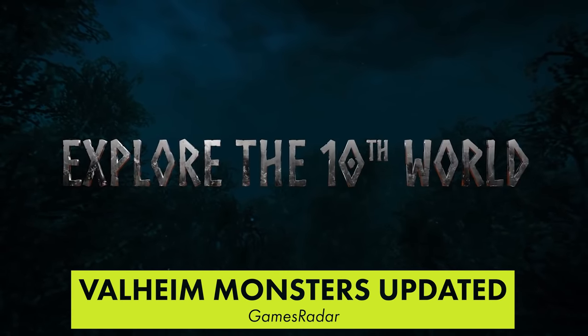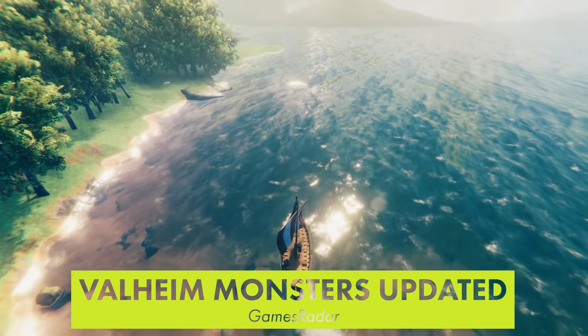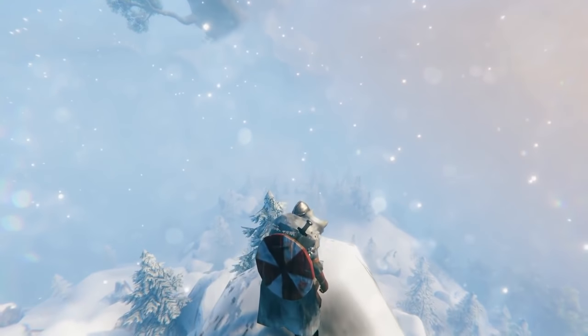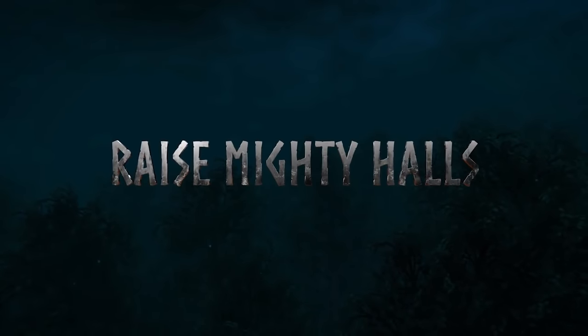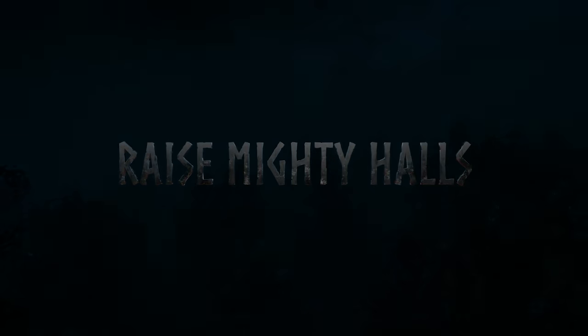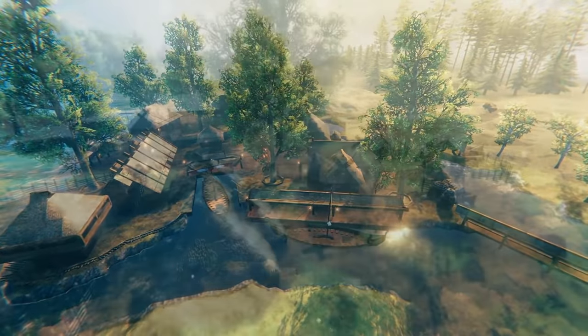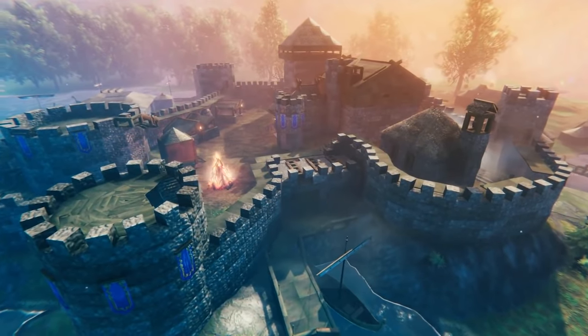Valheim's first expansion may have been delayed, but that isn't stopping the developers from releasing smaller updates. They just released a new one that makes a big change to monsters — they'll now attack your buildings if they can't get to you directly. This is a big improvement to the game, making it more dynamic and exciting to encounter monsters.